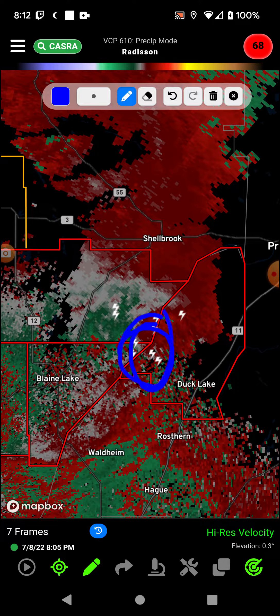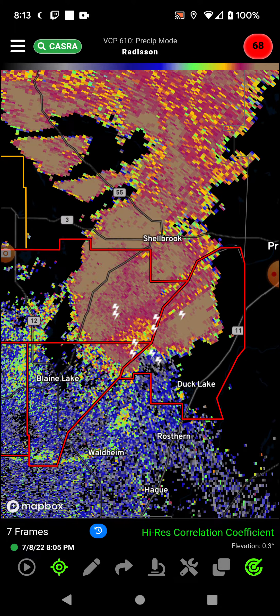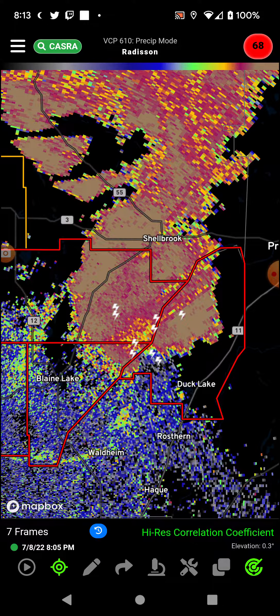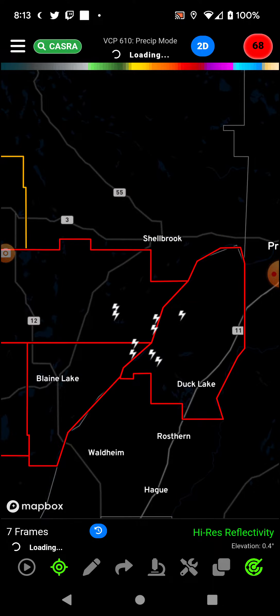Let's go to velocity, see what's going on, and see the rotations in that area. There's that, and we got the correlation coefficient — see if anything's popping up. I'd say possible tornado on the ground.